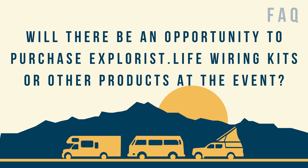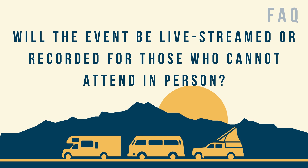Will there be an opportunity to purchase Explorers Life wiring kits or other products at the event? Yes, definitely. While this isn't a sales-based event, it's more educational. Our warehouse is just down the road, so we will be able to accommodate that. Will this event be live streamed or recorded for those who can't attend? We're going to try to live stream some of the discussions and lectures. We plan on shooting a video, but with three days of a jam-packed schedule, it won't be feasible to live stream or record all of it. You will get some behind-the-scenes content, but the best way to partake is to show up.